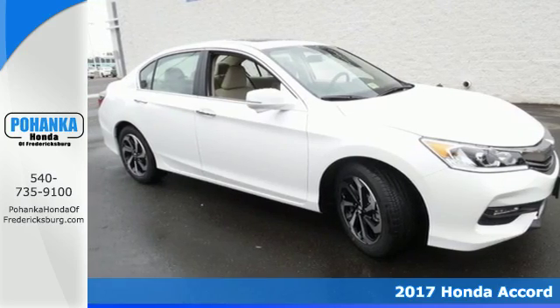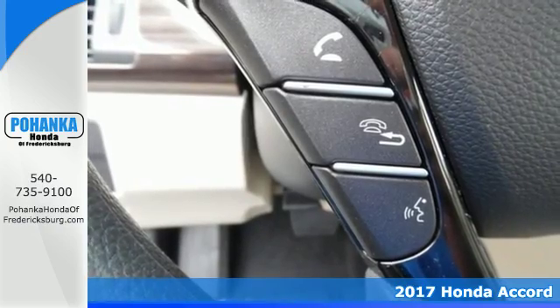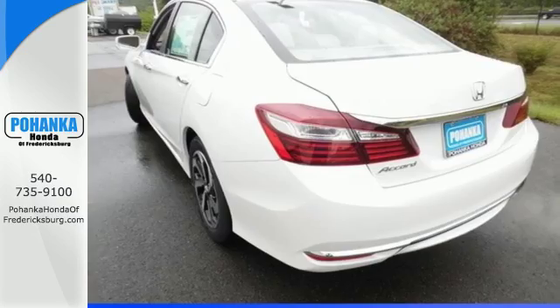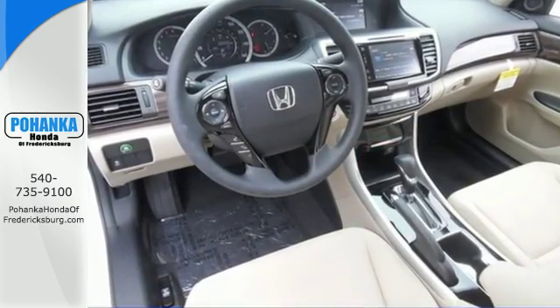It's a 2017 Honda Accord. Be prepared to emerge every day with head-turning looks, luxury and good sense. Enjoy every drive with Bluetooth, dual-zone climate control and iMID with 8-inch high-resolution screen.